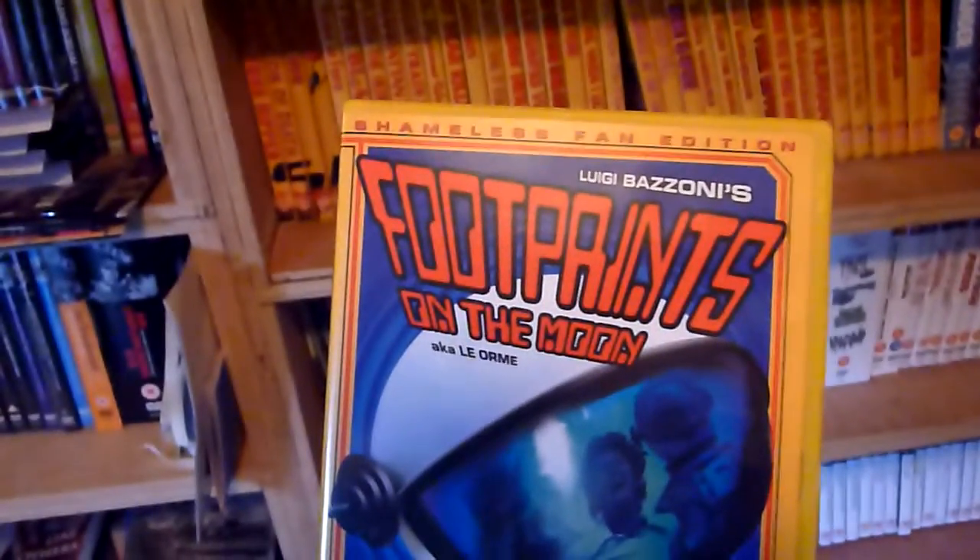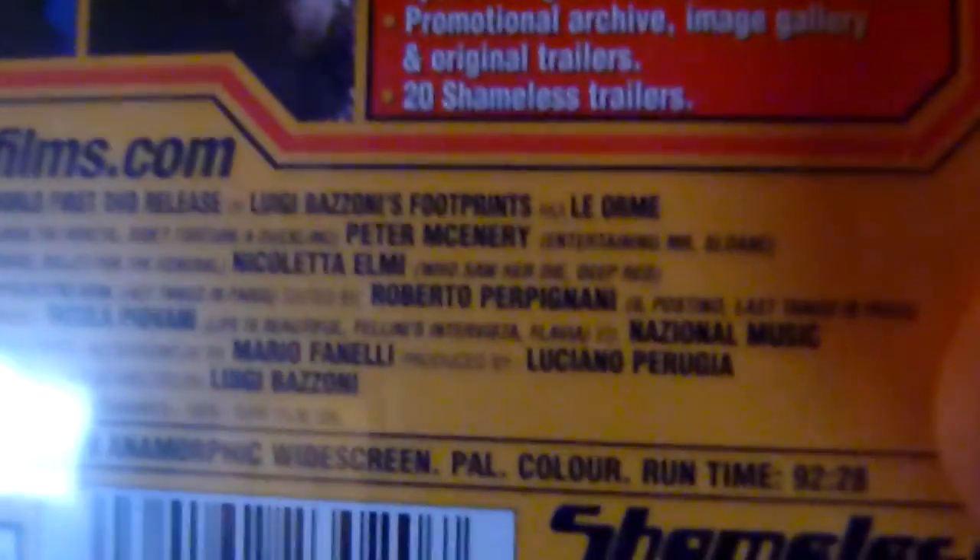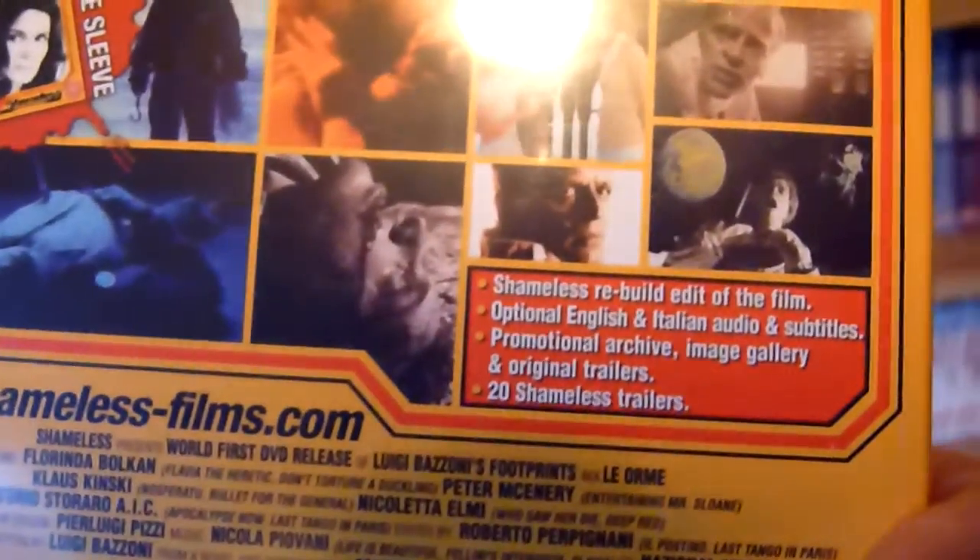Number twenty is Footprints on the Moon — again, this one has a seamless cut of the film.